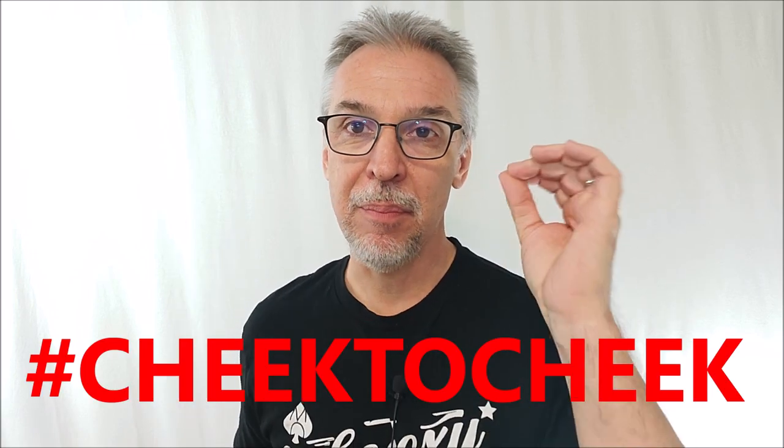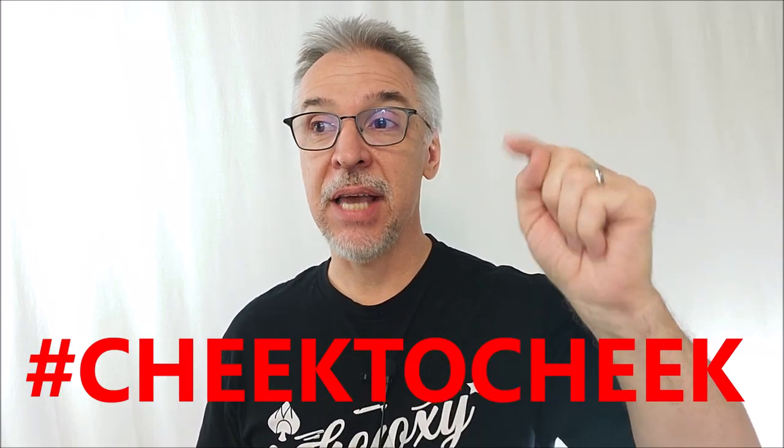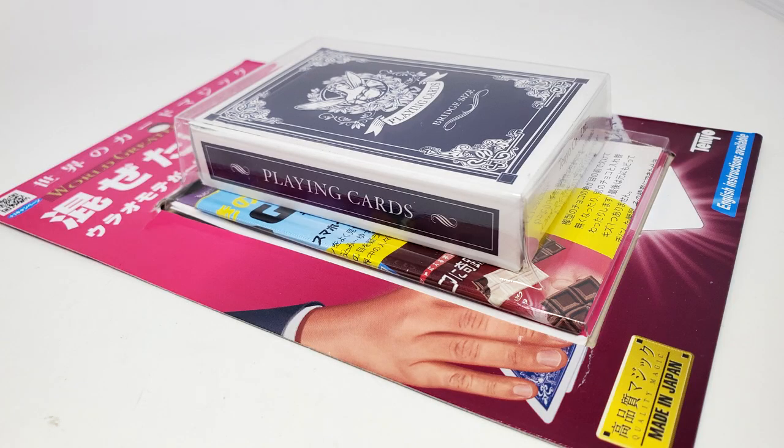Welcome back to the channel. Thanks for being here. We're going to look at another gimmick deck, gaff deck. And not just any old gaff deck — this is a classic of magic. If you were to say what are some of the best gaff decks out there, I'm sure we would list Svengali, Stripper, Invisible, and Cheek2Cheek would definitely be up there with many people. This came out in 2021 and it's a Tenyo release. So specifically today, we're looking at the Cheek2Cheek deck that got released by Tenyo in 2021.